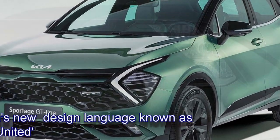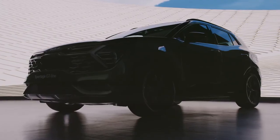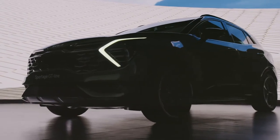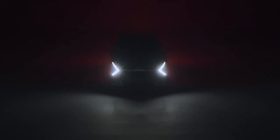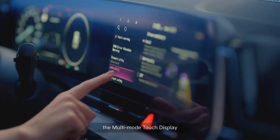The new Sportage has been built on the company's new design language known as Opposite United. The 5th generation Sportage SUV is likely to have a new level of off-road capabilities with multiple driver-selectable terrain modes, increased ground clearance and all-terrain tyres.